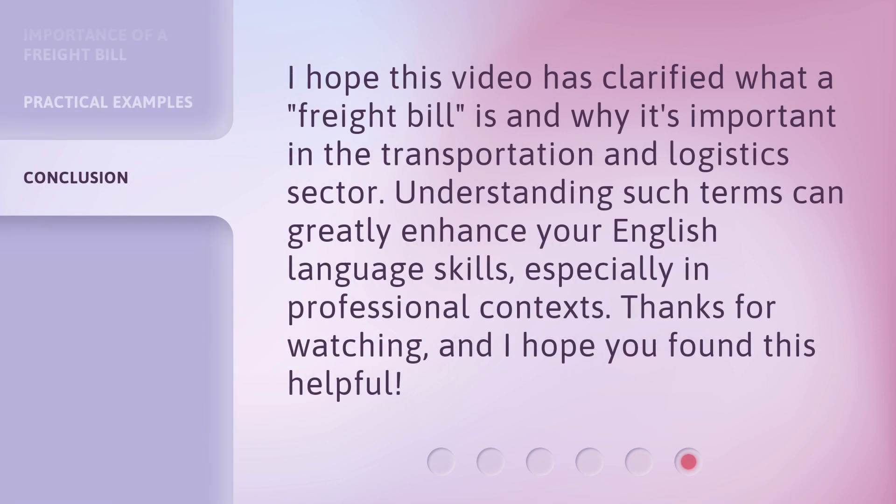I hope this video has clarified what a freight bill is and why it's important in the transportation and logistics sector. Understanding such terms can greatly enhance your English language skills, especially in professional contexts. Thanks for watching, and I hope you found this helpful.